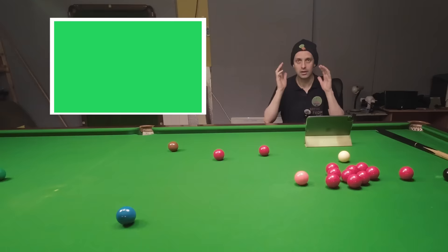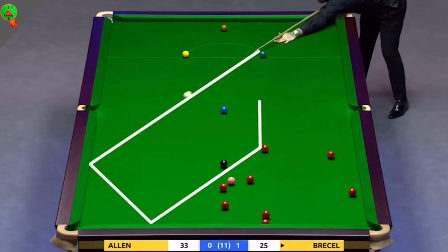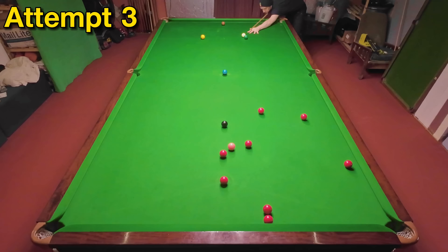This two-cushion escape from Luca Brecel at the 2019 Masters was played to perfection as he narrowly misses the black and clips the red thin enough to go back down the table. This saw him narrowly defeating Mark Allen and he eventually went on to make it through to the quarterfinals. Predictably, I'm having a struggle getting past the black with this one — it's almost perfectly on the line of the shot and you've got to use sidespin to avoid it. I've just about got it right on my third attempt, although the cue ball has come out of bulk again.